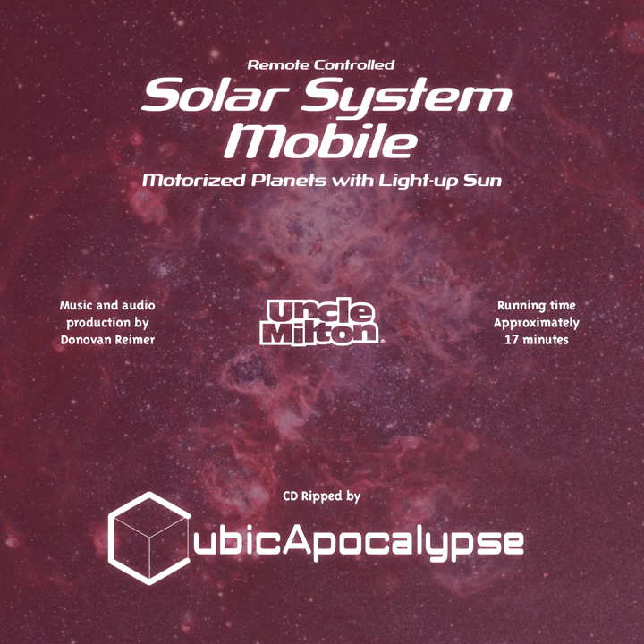Traveling past Mercury, we come across cloudy Venus — the second planet in our solar system family. If you're looking for a fun place to visit, this isn't it. For one thing, it rains on Venus. On Earth a little rain is no big deal, but on Venus it rains sulfuric acid, so your umbrella wouldn't last long — and neither would you.